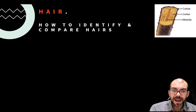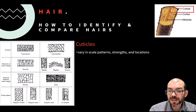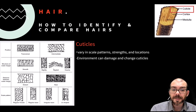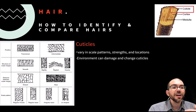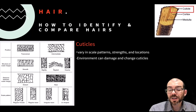We can also compare and identify hairs between individuals. Just like fingerprints are unique, so too are cuticles. Cuticles can vary dramatically in their scale patterns, strength, and locations — sometimes smooth, sometimes rough, sometimes distant, sometimes irregular. By analyzing the cuticles of different hairs, we can figure out whose cuticle belongs to whom. The environment can also damage and change cuticles — common hair treatments and exposure to UV radiation can be detected by looking at the cuticle to understand what environments a suspect may have been in recently.